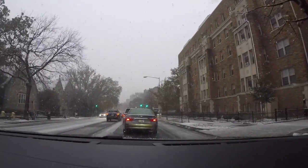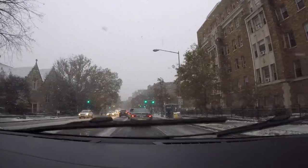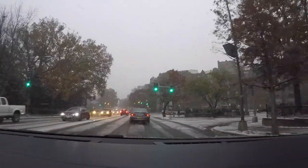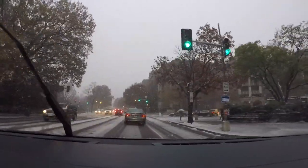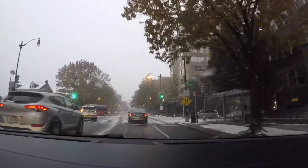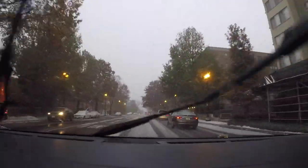It's really coming down out here. I don't know how well you can see the big flakes of snow on the GoPro. There's a lane shift here and everybody just goes straight — you're actually supposed to go this way, people. That's how you get into accidents.